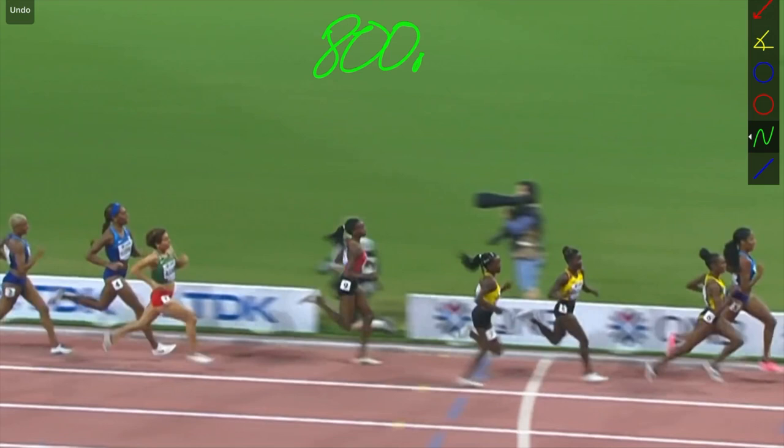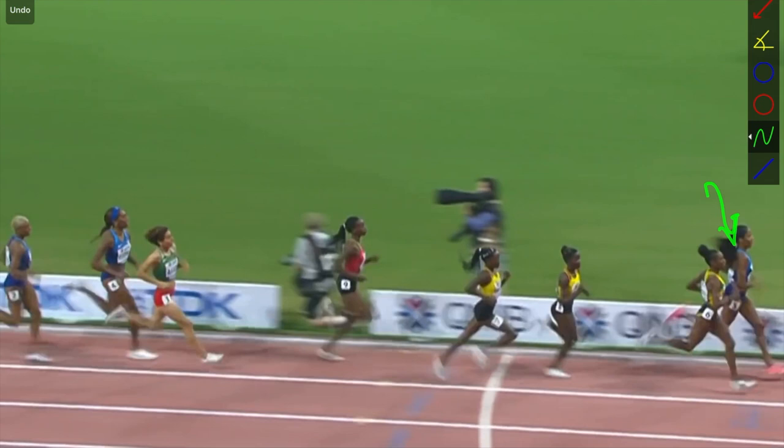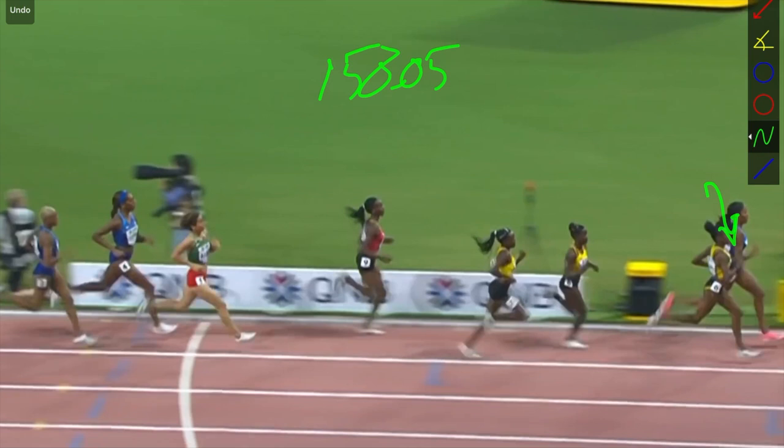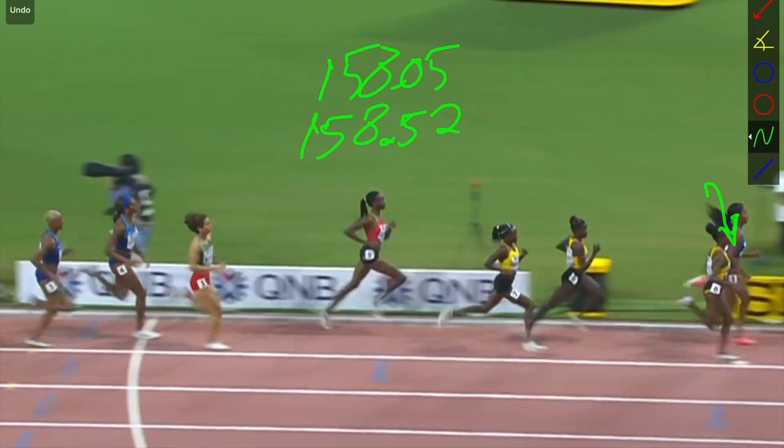We'll go through how much time Ajay Wilson is spending off the ground right now. Left leg leaves at 158.05 and she touches the ground at 158.052, so we're at about 0.47 seconds of flight time.